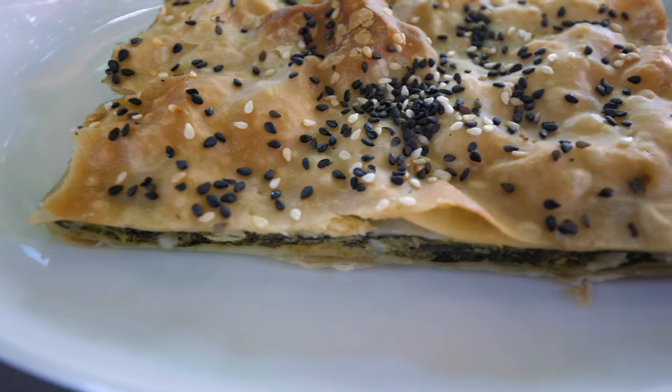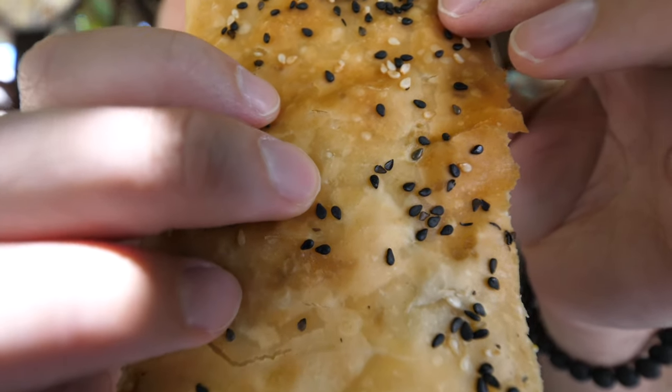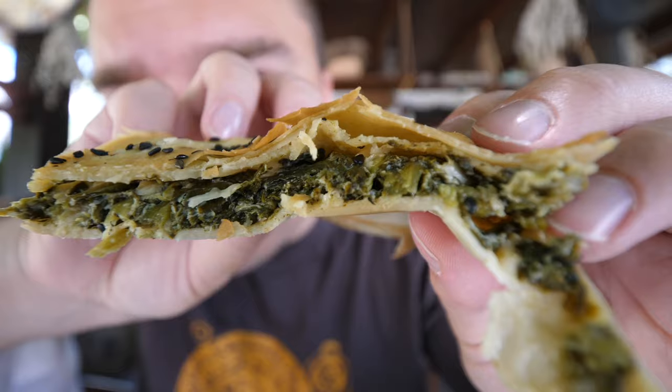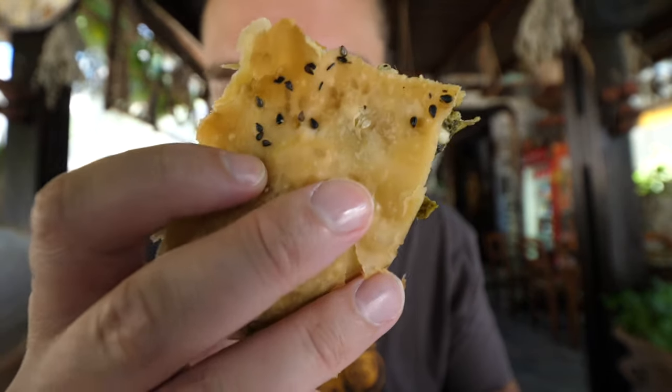I also got the spinach pie — a homemade spinach pie, kind of like a spanakopita. This is freshly made, country style, and you can see it has sesame seeds on it. Mmm, whoa — that's amazing. It's just so, so soft. The spinach is slightly salty, but amazing compared to the spanakopita I tend to get back home in North America. It's a simple dish but it's all about the spinach inside and how nice and soft the filo pastry is on the outside. That's what makes it really good.